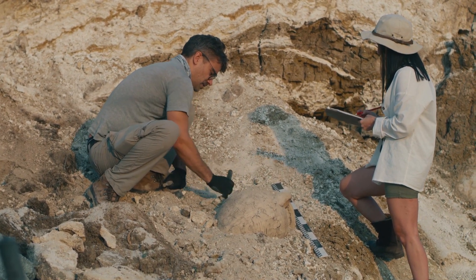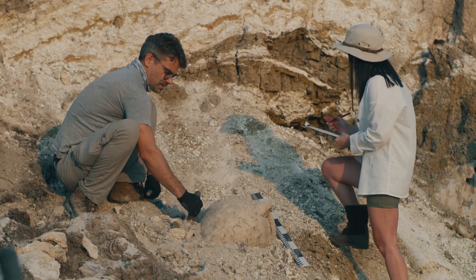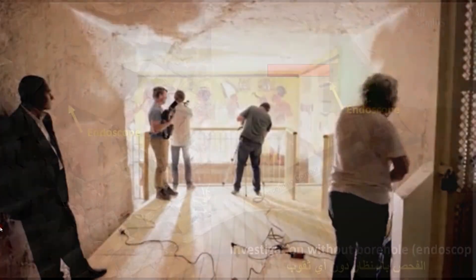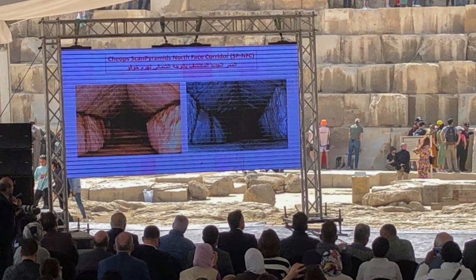Archaeologists have made an incredible breakthrough at the Great Pyramid of Giza, uncovering a hidden tunnel that stretches an impressive 9 meters, or 30 feet, in length. The discovery was made by the ScanPyramids project, which used advanced technology to locate voids and spaces inside the pyramid without causing any damage. The tunnel was found using five different scientific methods, including an endoscope that captured stunning images of the interior just six days ago.